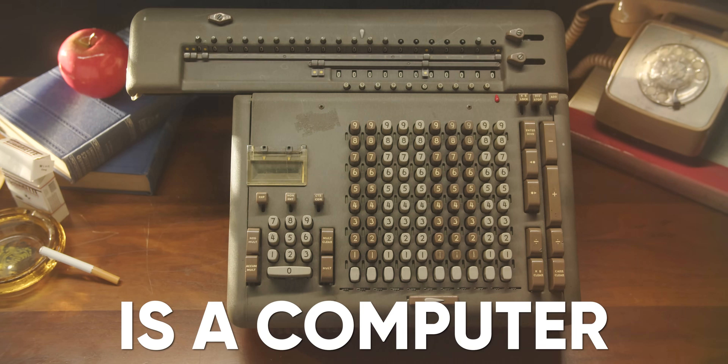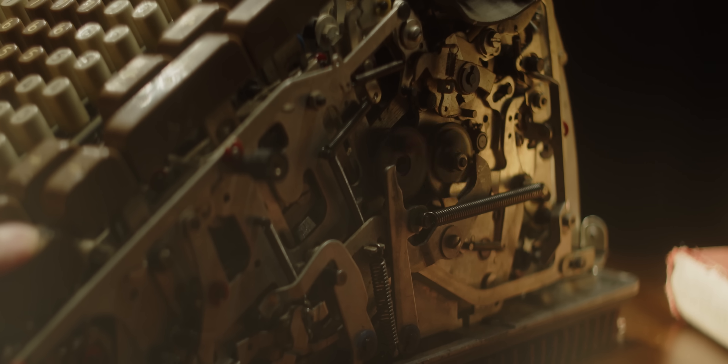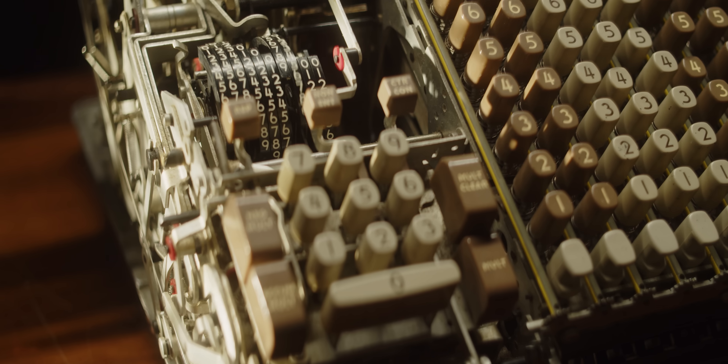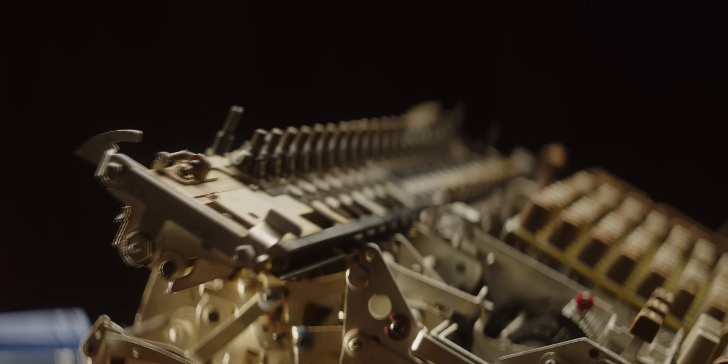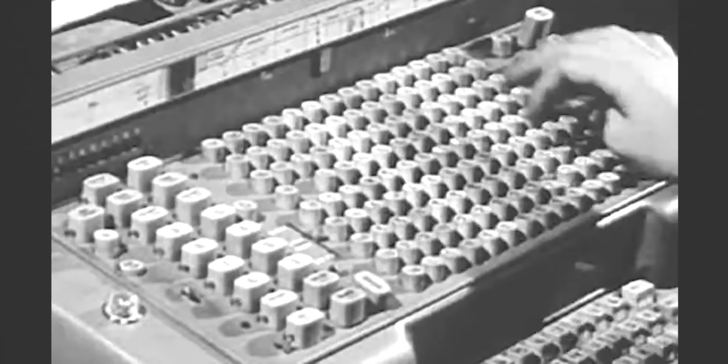This is a computer. Or at least back in the 1930s, 40s, and 50s, the person operating it was a computer.